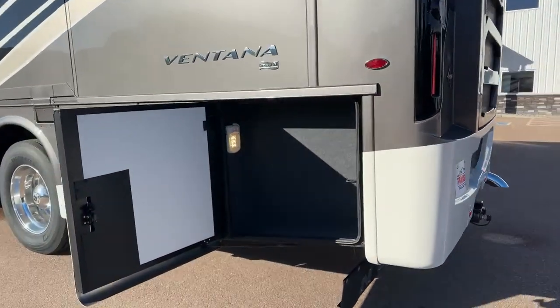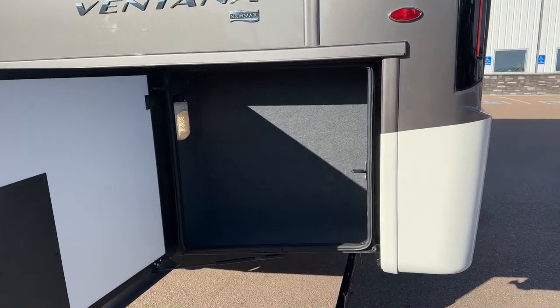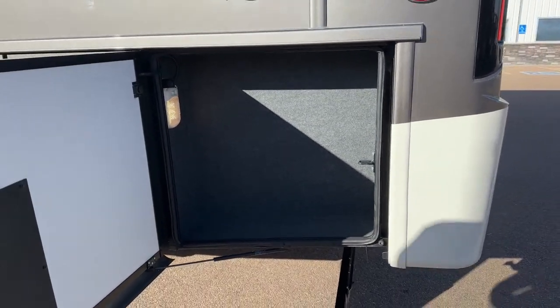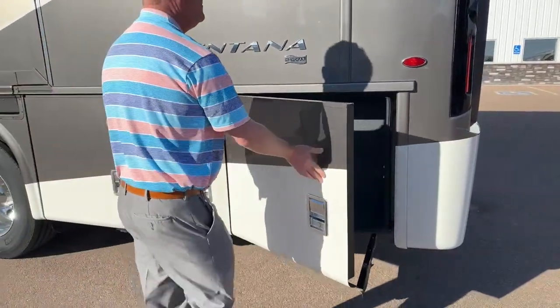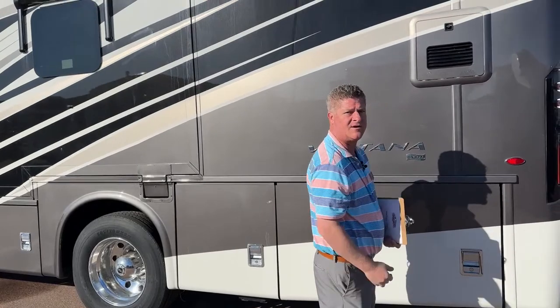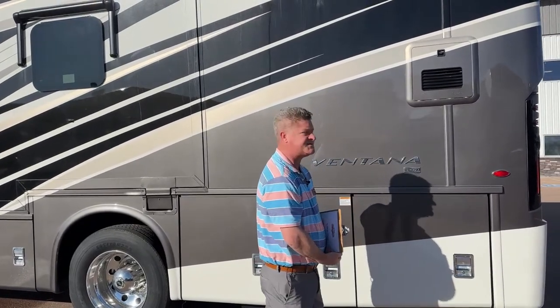There's a compartment in the back — it is lighted as well. Right up above here, you've got the Truma AquaGo hot water on-demand water system.